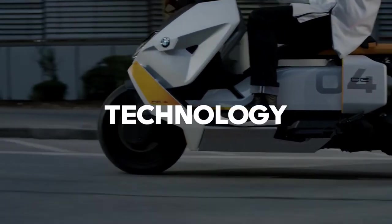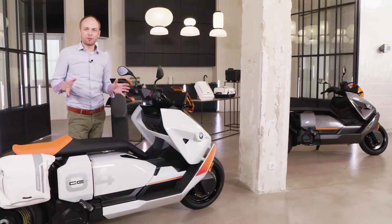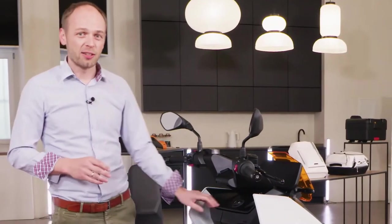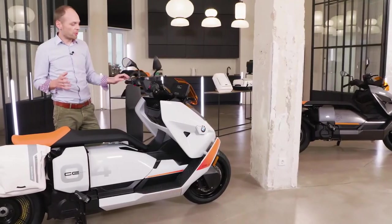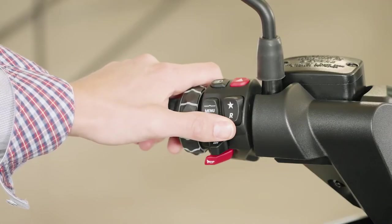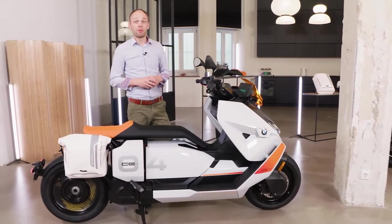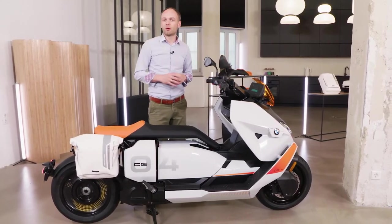Now let's take a look at the many technological features of the CE 04. The CE 04 comes packed with the very latest in riding technology, making every trip safer and more comfortable. There are convenient things such as keyless ride, allowing you to simply press the start button to activate your bike, and a practical reverse gear which allows you to maneuver in tight spaces with ease. Additionally, the CE 04 can be fitted with heated grips and seat heating, helping to make trips more comfortable all year round.